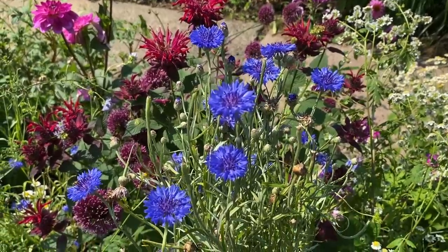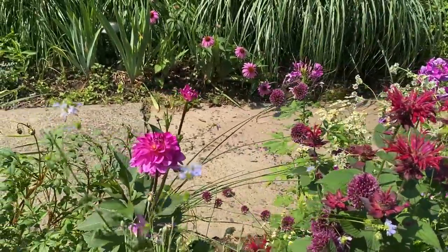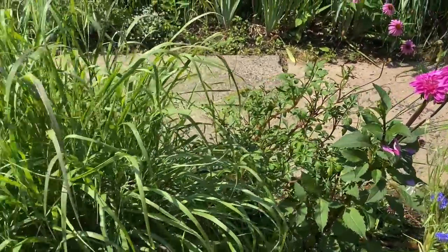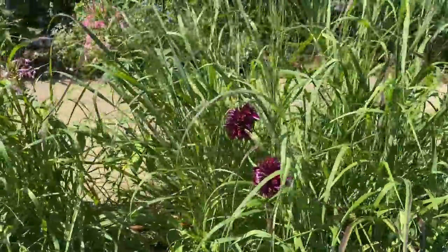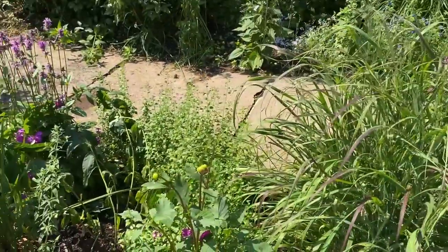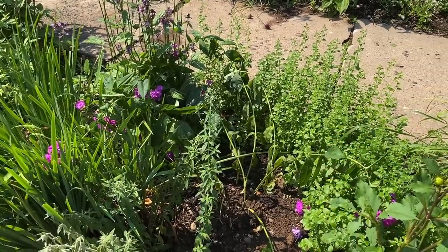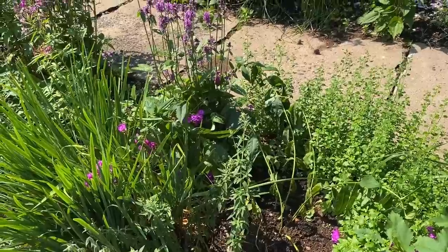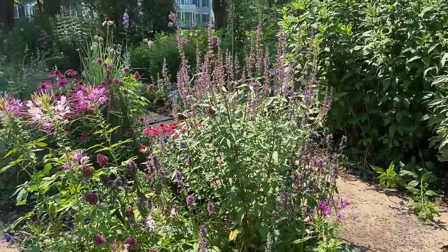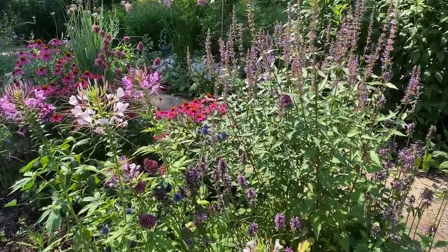Right here we have Blue Boy bachelor's buttons — they're about done because it is really hot and they do not like this hot and humid weather, but that blue is just amazing. There's another dahlia here, this is Zirconia. This grass is switchgrass, a wonderful native grass, and I planted it with Alauna Clara dahlia. This little area I worked on a couple of weeks ago — I divided this iris, it was just a little too much, so I gave some away and planted another phlox.